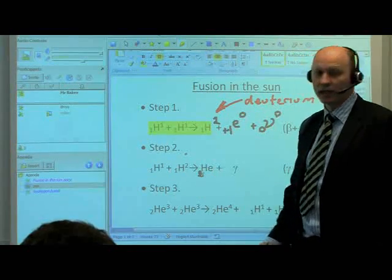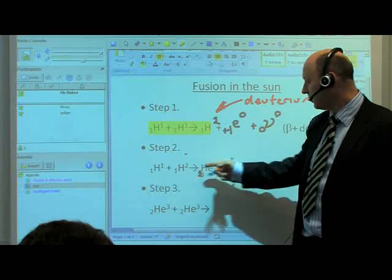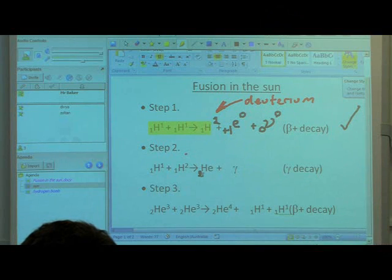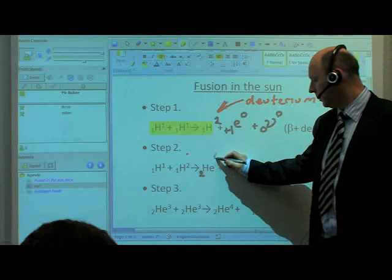Two for its atomic number, and obviously the mass number or number of nucleons on the left hand side adds up to three. So the number here happens to be three.